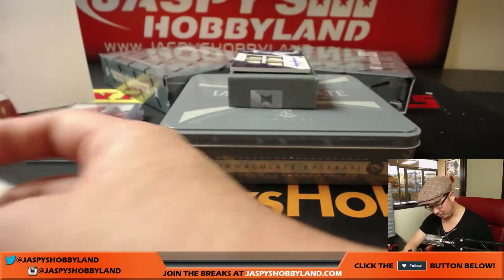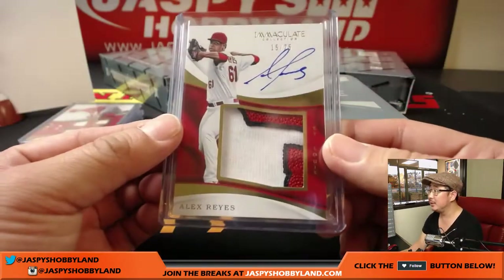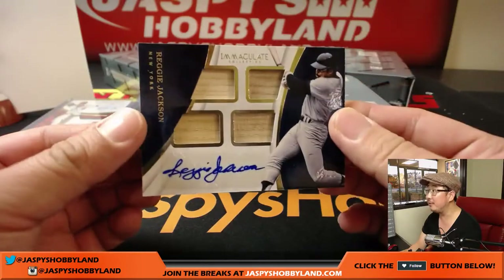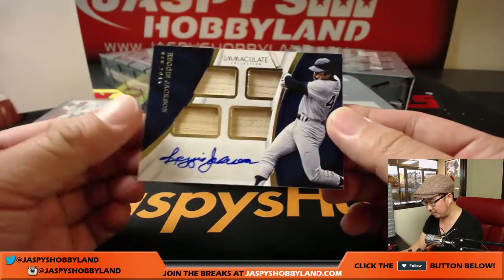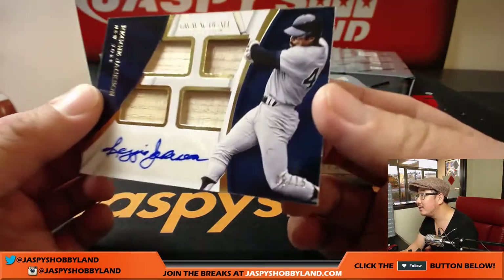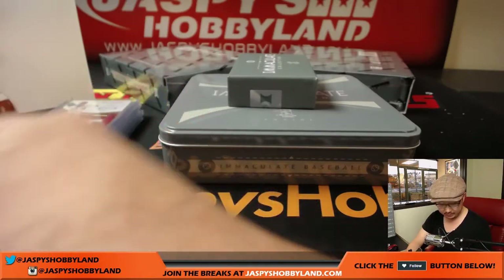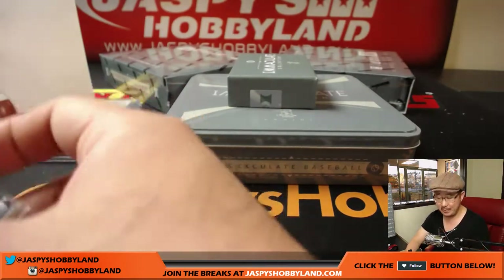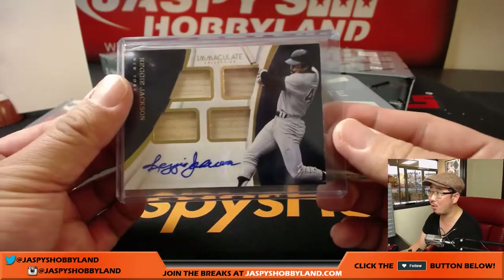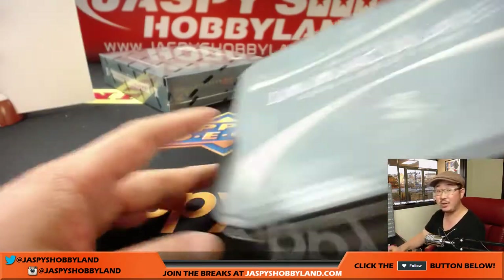I don't think I've seen this one yet — the relic down here with the autograph. It's a nice patch. And Mr. October himself — four pieces of his lumber, six out of 15, Reggie Jackson. Nice one for number six, John B. I want to say I think all the numbers have hit at least something — at least a relic or an autograph or a relic auto — pretty sure all the numbers have hit, and we still have two more boxes to go.